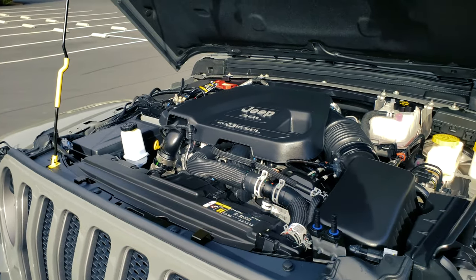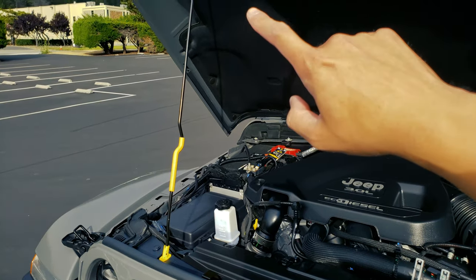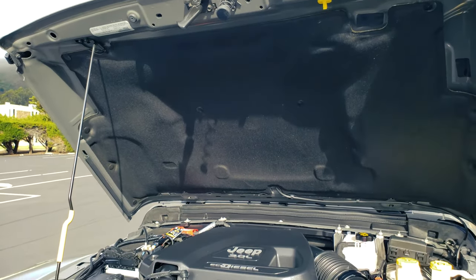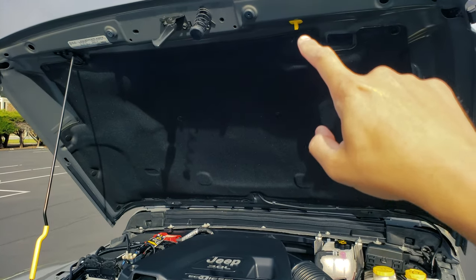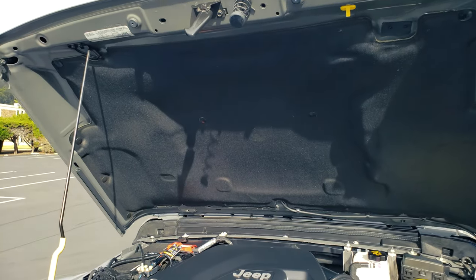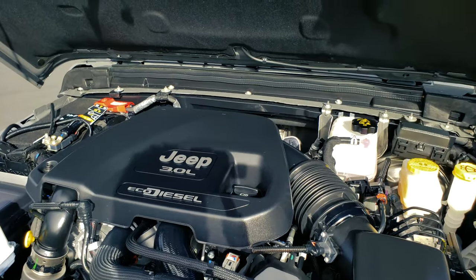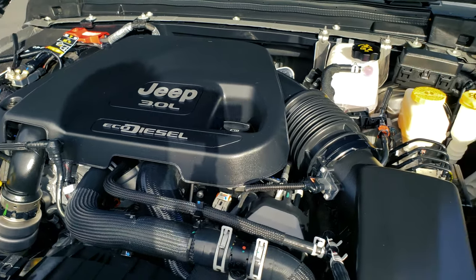Here's the engine bay. I had a little trouble finding the hood prop — it's actually on the hood itself. It's not at the bottom of the base; you have to pull it up from the hood and bring it down like that. Just a quick tip for you guys. And here's the diesel engine — really, really nice and smooth.